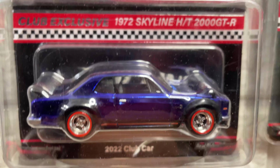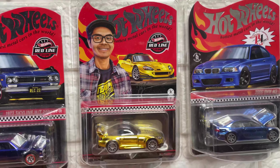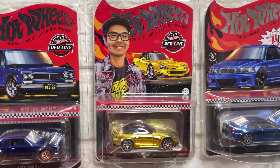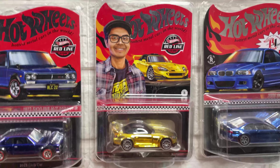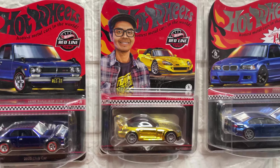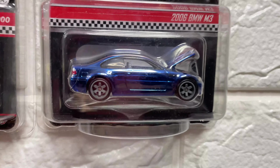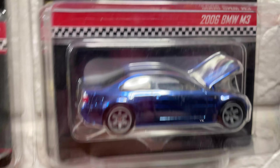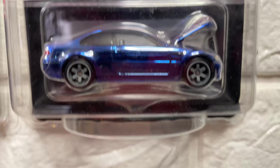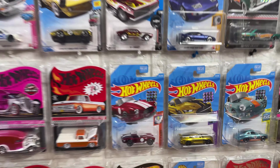This car is from a similar series with a wear level detail. Roger Dodger and the 1972 Skyline in gold. This design was done for Hot Wheels across the last year and the next year.